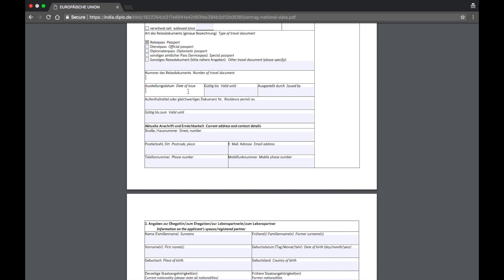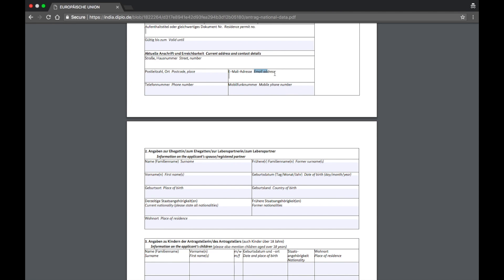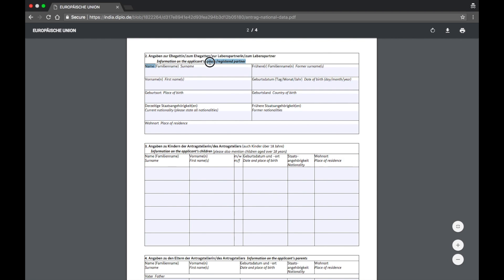Select male or female, and type of travel document — click passport. Further down, enter your passport number, date of issue, valid until date, and the issuing authority — Mumbai, Pune, Bangalore, Chennai, Kolkata, Jaipur, wherever. Since you're applying for Job Seekers Visa, leave the residence permit fields blank. Then put your current address and contact details exactly as they appear in your passport — postal code, street number. For email, use an address you want the embassy or consulate to communicate with you on, and add your mobile phone number.